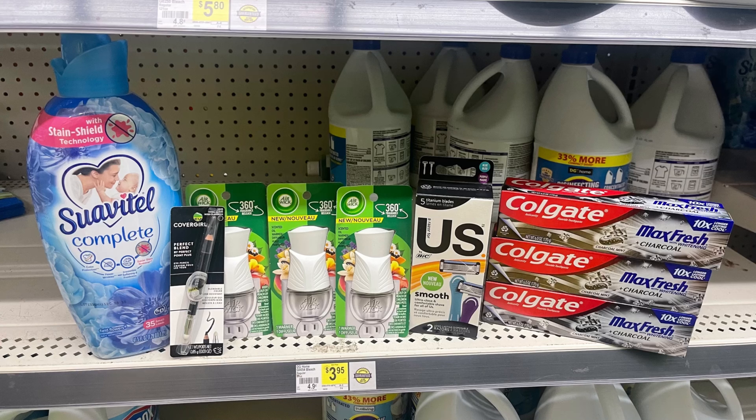I also got three Colgate toothpastes — they should have been $2.45 and $2.85, but they all rang up $2.85. I didn't complain because my total was super low. There's a $3 instant savings for Colgate and Suavitel when you spend $10, and a $5 off $25 offer as well.